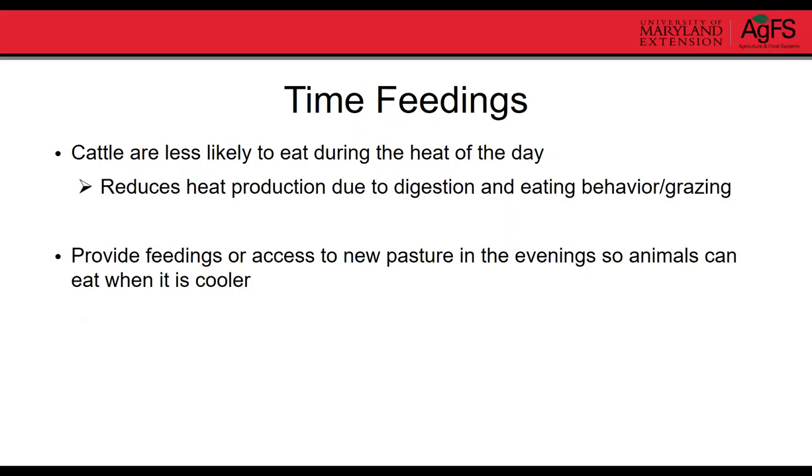Timing feedings is relevant if providing supplemental feed like silage or grain. Cattle are less likely to eat during the heat of the day because digestion produces heat, so they're trying to reduce heat production. They generally want to eat in the evenings. Providing feedings or access to new pastures in the evening allows animals to eat when it is cooler outside.